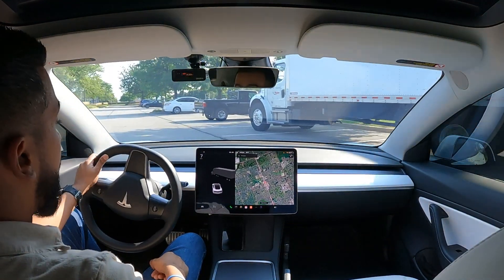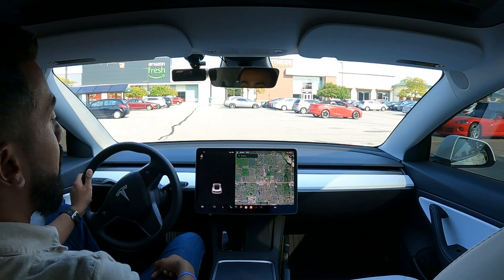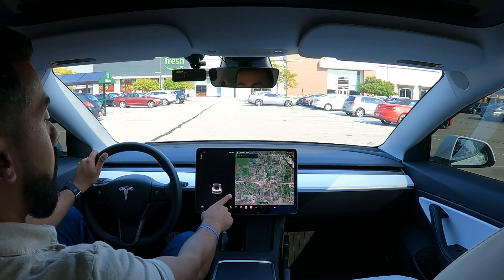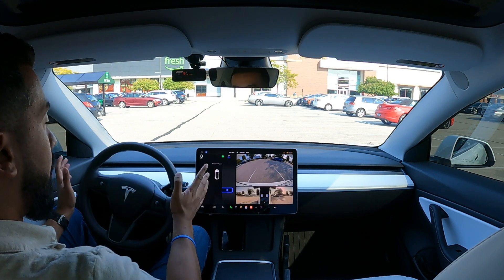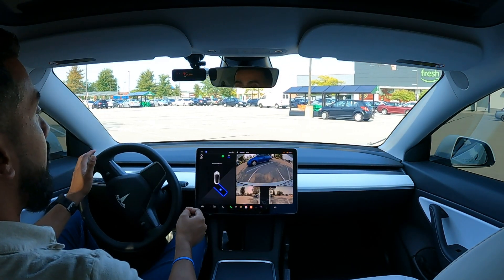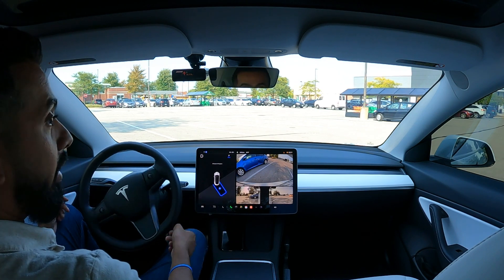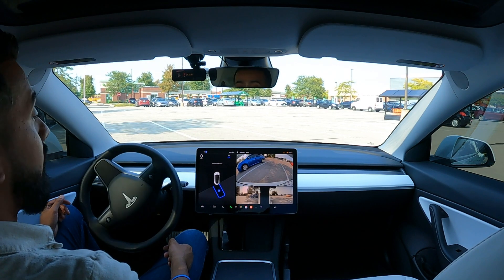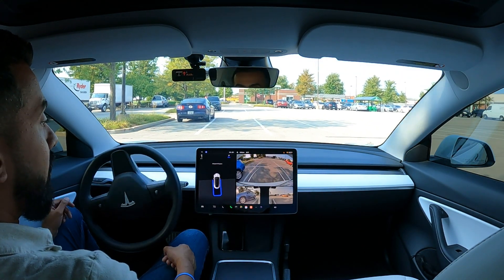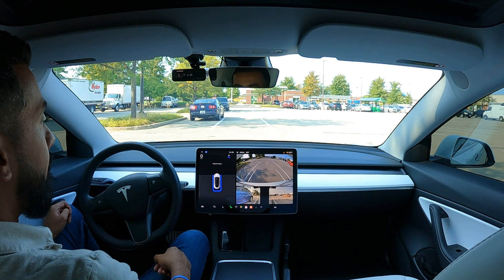First, we'll do a normal parking spot — I'm going to pull up to a spot that does not have a car next to it. You guys can probably see in the camera here, these are empty spots outlined by two white lines. It did pick that one up, so I'm going to click on it, shift to reverse, and hit start, keeping my hands nearby and my foot near the brake in case I need to take over. It looks like it picked up the spot next to a car. This we know works — it might take a couple tries back and forth — but as you guys can see, this works flawlessly. All done.